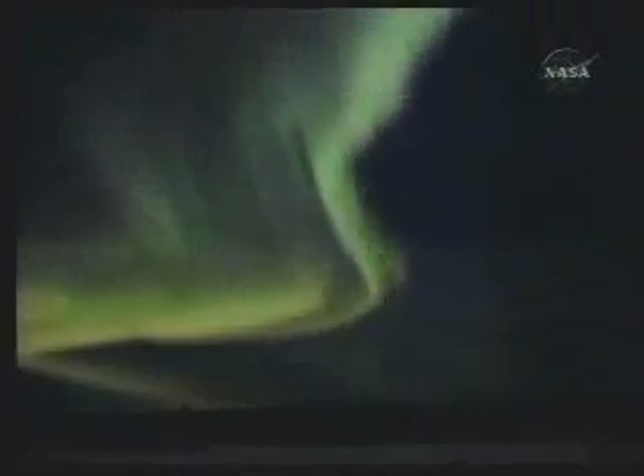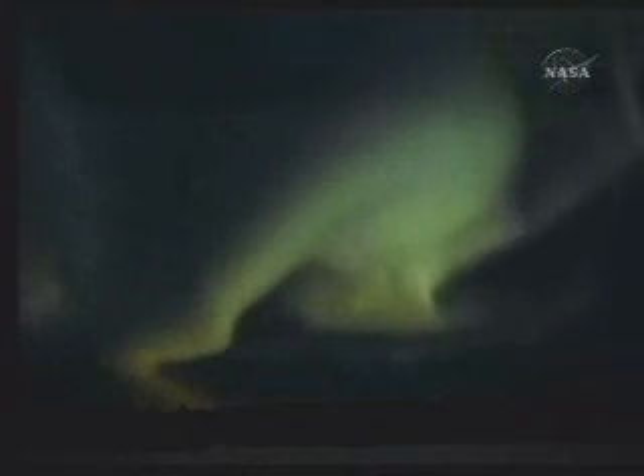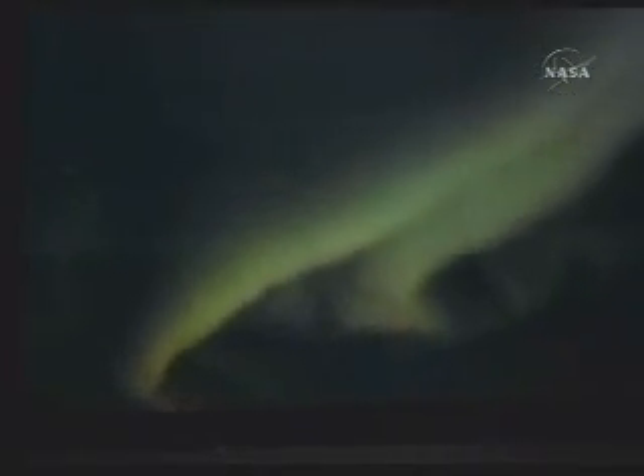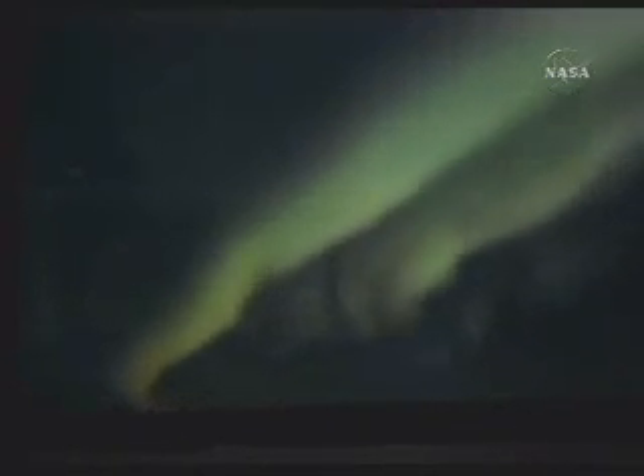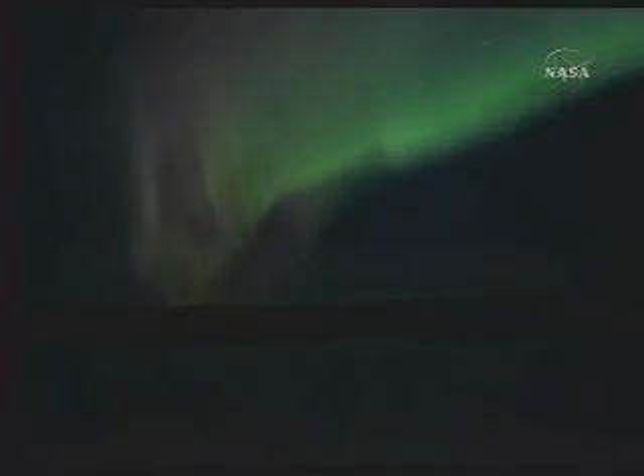These storms can do a bunch of things. One of the most beautiful is they cause the Aurora — the northern and southern lights. We have an image of that right now. The solar particles energize Earth's magnetic field, with particles accelerating along the north and south pole magnetic field lines, glowing in bright reds, greens, and whites when they hit the upper atmosphere. It's really amazing to watch these ribbons moving at high speed across the sky.